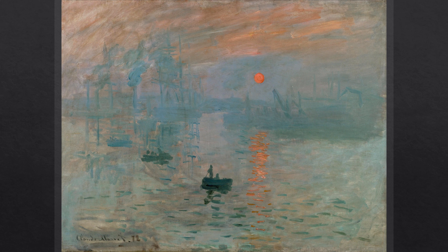Tucker writes: "Monet may have seen this painting of a highly commercial site as an answer to the post-war calls for patriotic action and an art that could lead. For while it is a poem of light and atmosphere, the painting can also be seen as an ode to the power and beauty of a revitalized France."